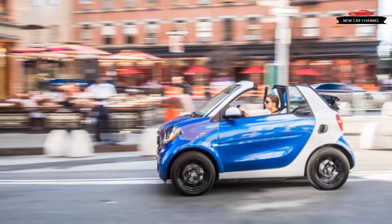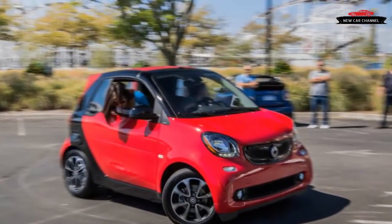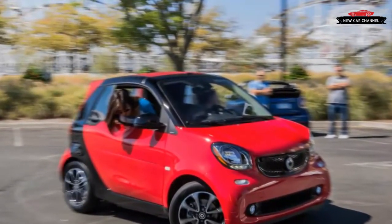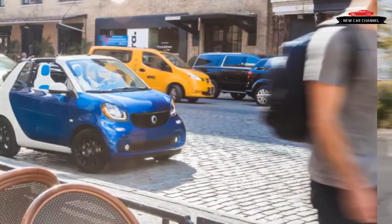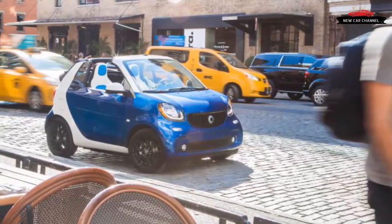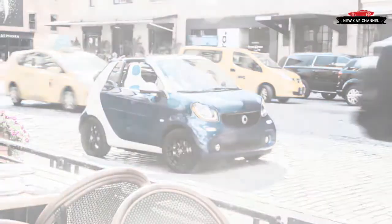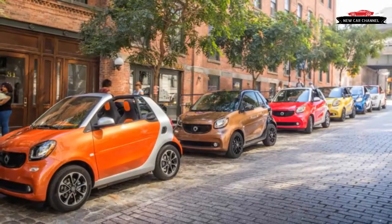A five-speed manual transmission is now available, but there were no examples at our drive event. You will love U-turns — the steering feel is adequate and a 22.8-foot turning circle is every bit as hilariously awesome as Smart would like you to believe. We found ourselves doing U-turns just for the heck of it; the car turns so tightly that it feels like the rear wheels are steering too.